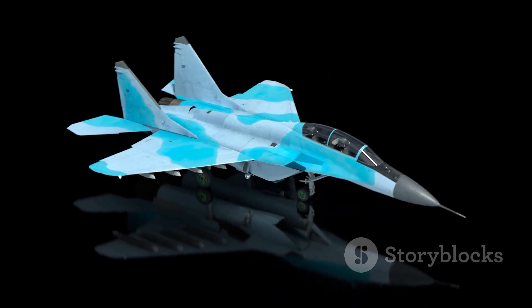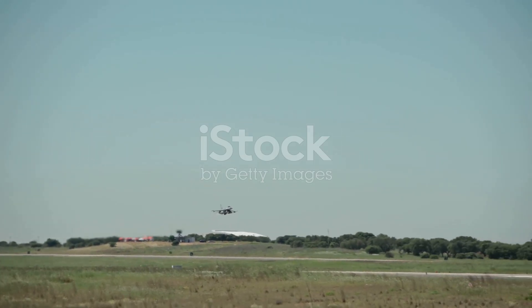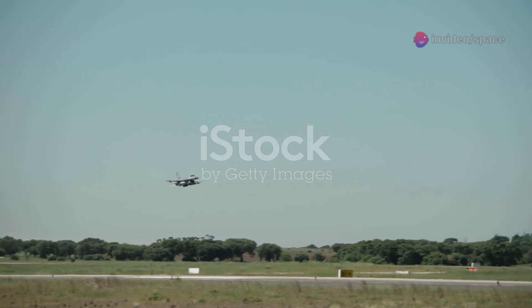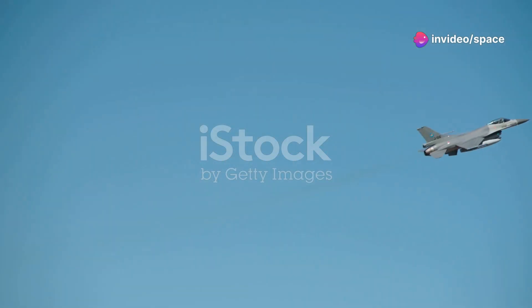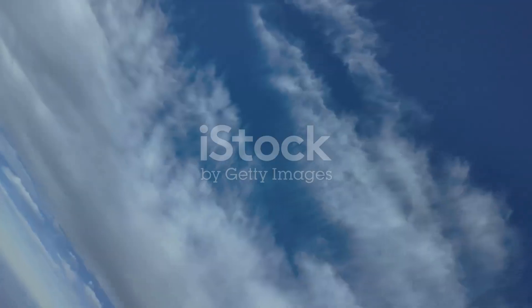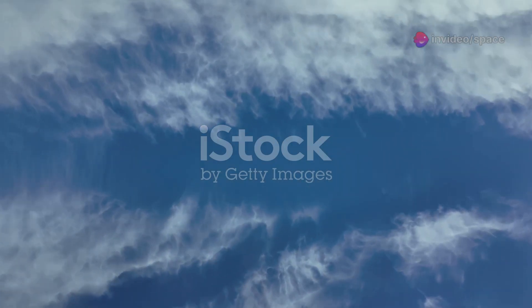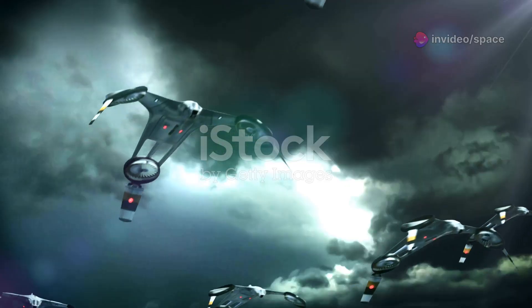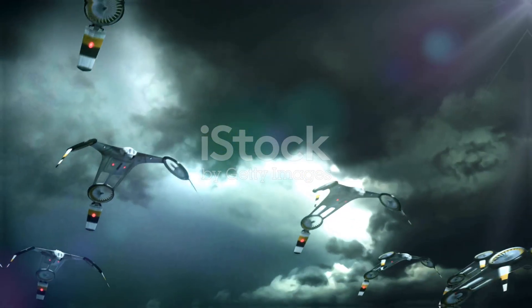The aircraft also features a revolutionary propulsion system. The engines provide immense thrust, allowing for sustained supersonic flight without the use of fuel-guzzling afterburners, a capability known as supercruise. Furthermore, the engines incorporate advanced thrust vectoring, meaning the direction of the engine's thrust can be changed, giving the jet incredible maneuverability. Perhaps one of the most talked-about innovations is its capacity for manned-unmanned teaming. The 6th-generation fighter is designed to control a swarm of smaller unmanned drone aircraft.